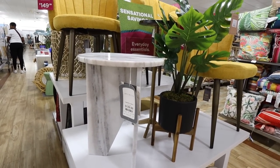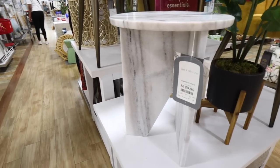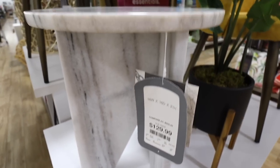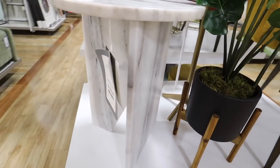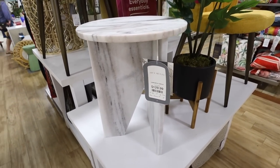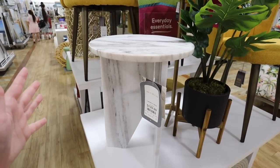This is practically identical to the Calvert Round marble accent table — that's $599 at Pottery Barn. Here it's $129. This is solid marble, so heavy, and it has a really cool shape on the legs. I cannot believe how similar this is.